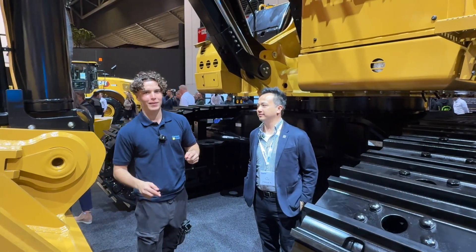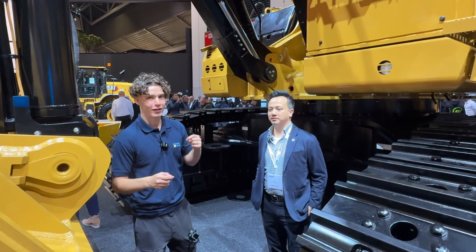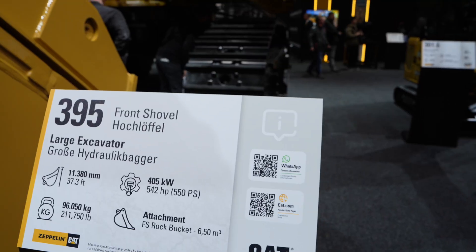Hello, my name is Lucas Haddock and I'm here at Bauma in the CAT stand. We're looking at the 395 front shovel with Andy. Andy, tell me a bit about this machine.